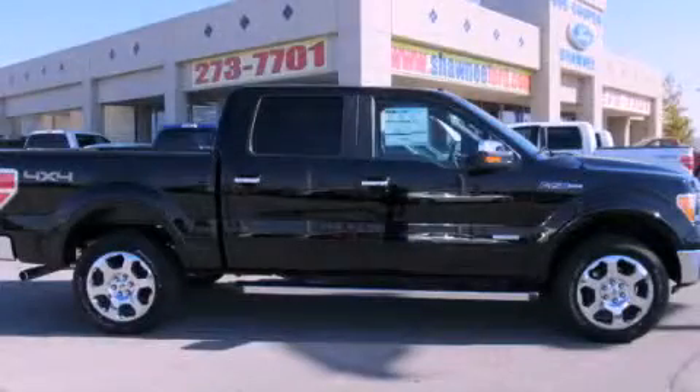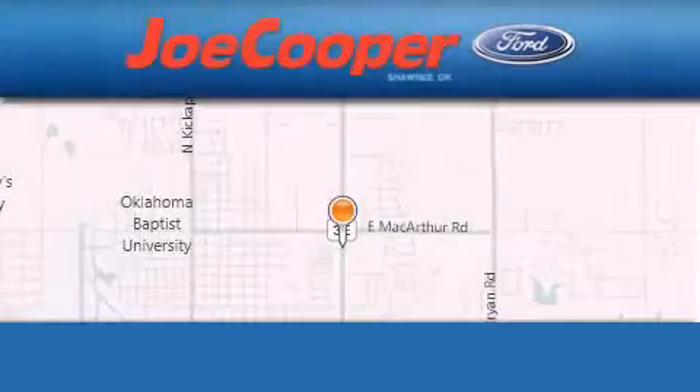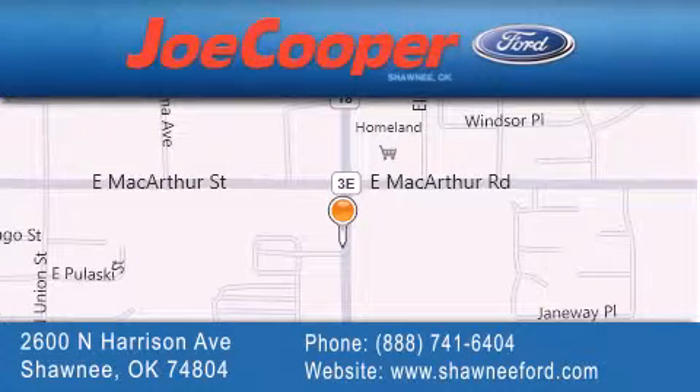Contact us today to schedule your opportunity to see this automobile in person. Joe Cooper Ford Shawnee is located at 2600 North Harrison Avenue in Shawnee. Our goal is to exceed all of your expectations to ensure that you'll return for future visits.